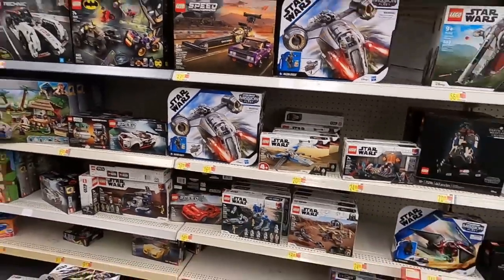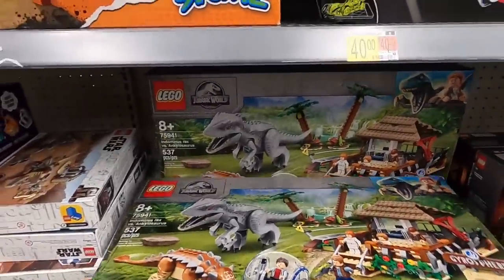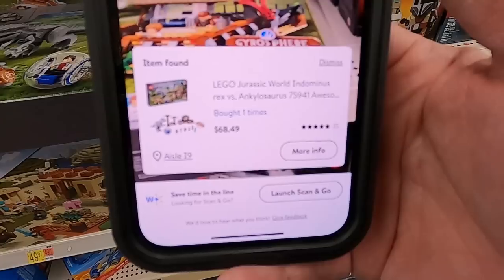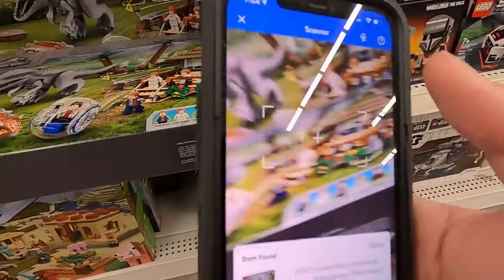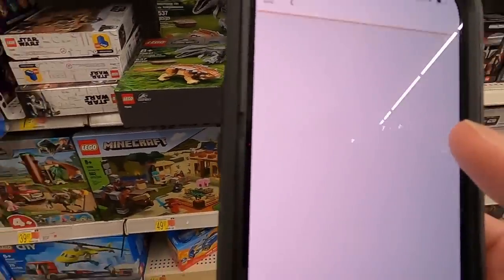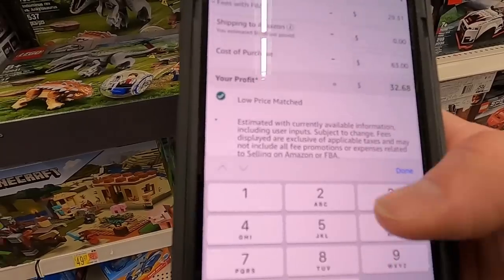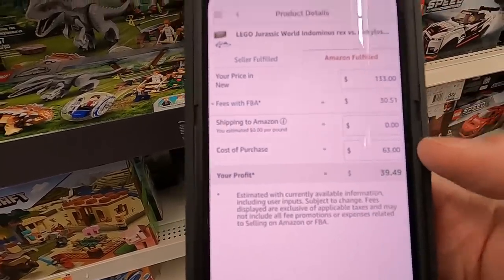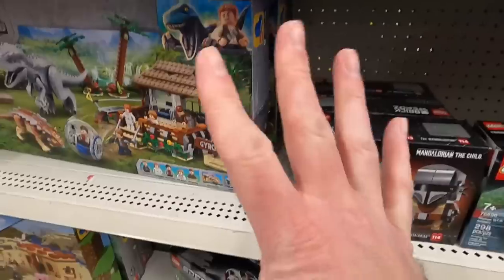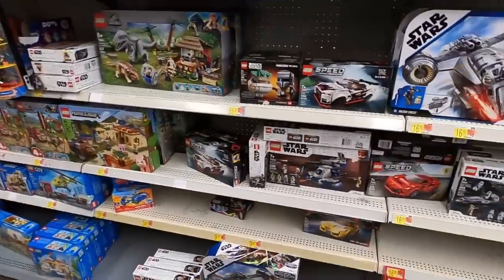I'm going to do more scanning. This one I'm pretty sure is also on clearance — unmarked clearance — showing $68.49, normally a $100 set. On Amazon it's already selling for $133. At $63, that's already a $40 profit per set. There are four of them there — so that's $160 profit right there just on those four sets. Definitely grabbing those.